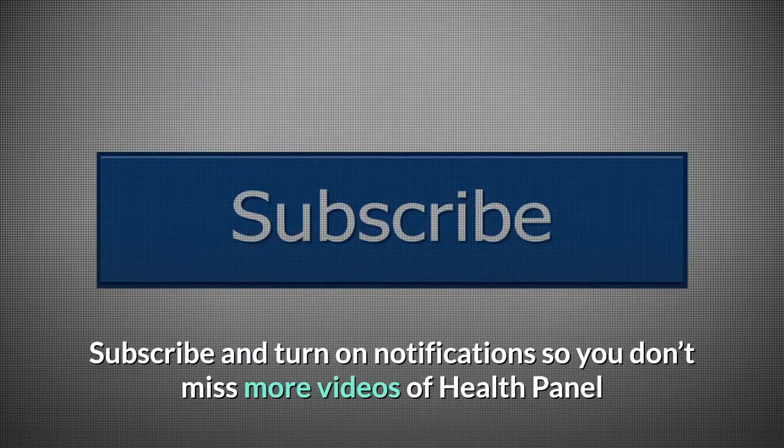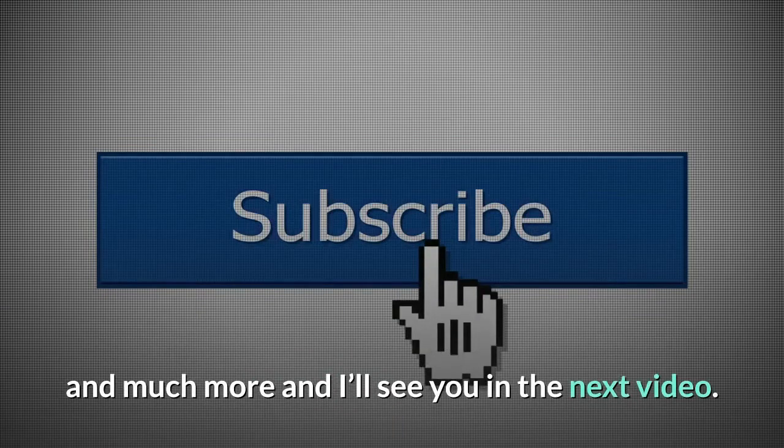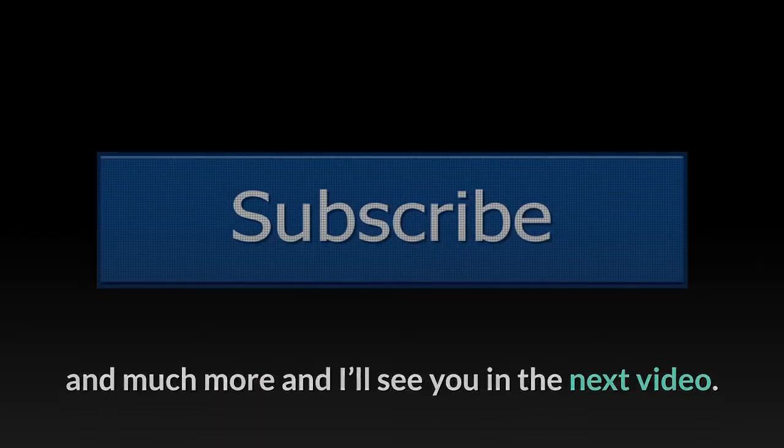Subscribe and turn on notifications so you don't miss more videos of Health Panel and much more. I'll see you in the next video. Take care.